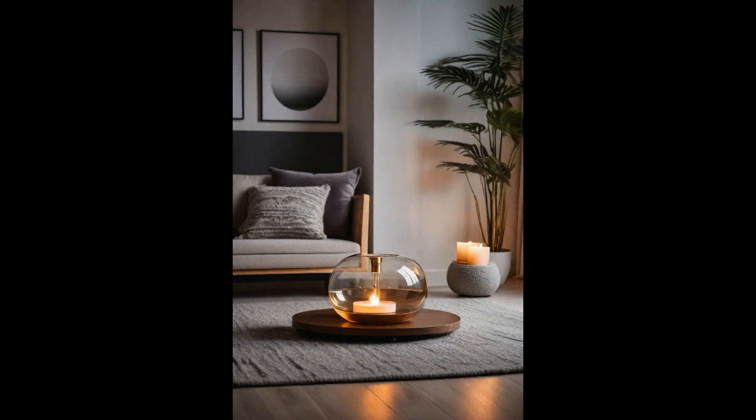As we wrap up our journey through the array of modern living room ideas, remember that personalization is key. Every tip or trend mentioned here is a canvas for your imagination. The rightful blend of comfort, style, and personal touch makes a living space not just modern, but uniquely yours. Embrace the adventure of transforming your living area with these contemporary suggestions. Whether it's incorporating sleek furniture, playing with vibrant colors, or integrating smart technology, your living room can become a testament to modern living that reflects your personality and lifestyle. Let your living room be the heart of your home, where memories are made and shared.